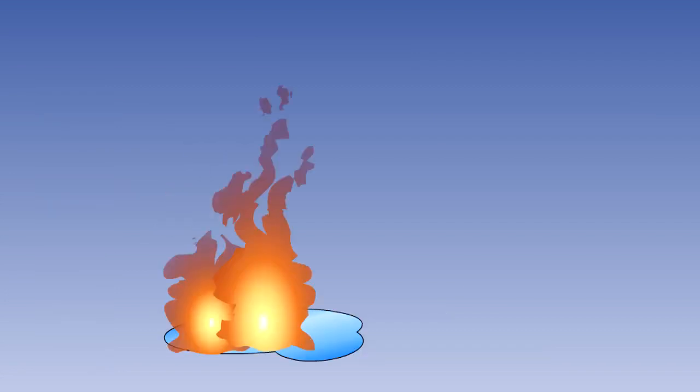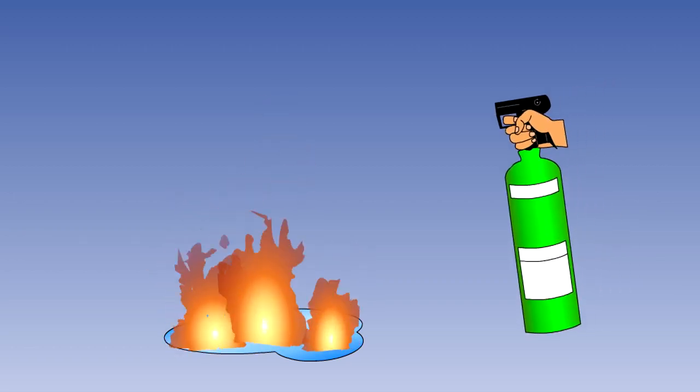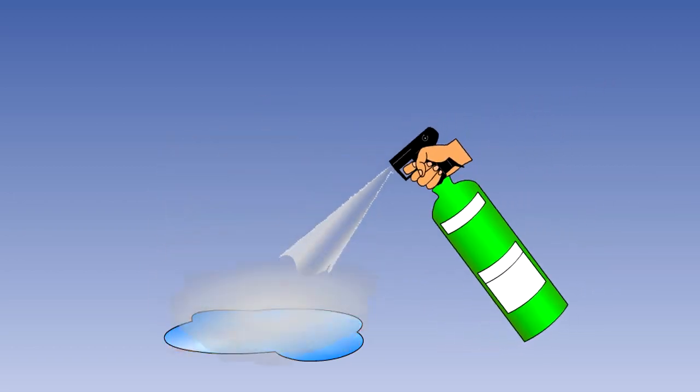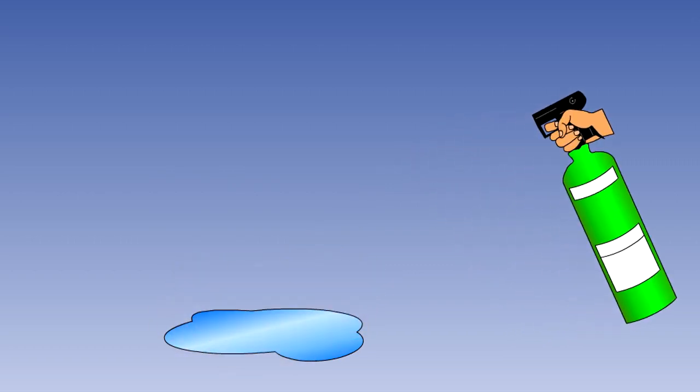It acts rapidly on fires by producing a heavy blanketing mist, which eliminates air from the fire source, but more importantly, it interferes chemically with the combustion process. It has outstanding properties in preventing re-ignition after the fire has been extinguished.